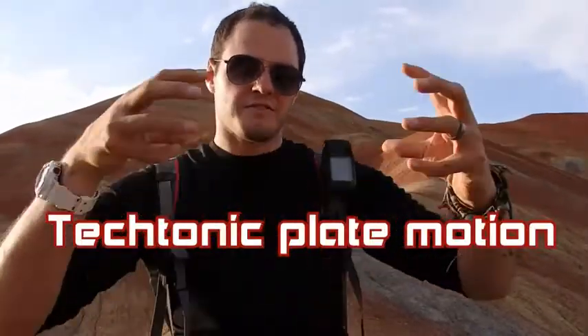giant continents of the earth, have put forces on this place that have moved it around, and made the layers flow over these mountains beautifully. This is a stunning place — science flippin' rocks.